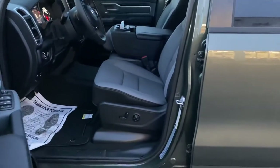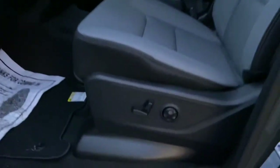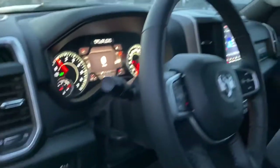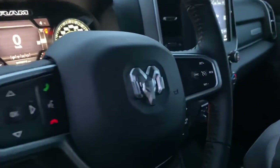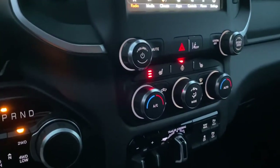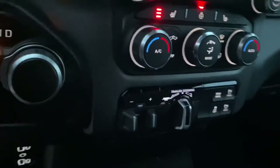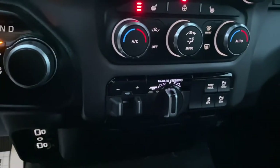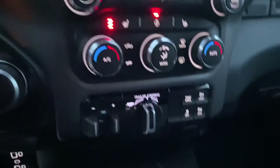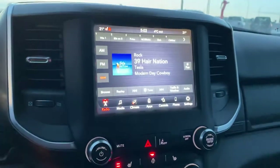Two-tone gray interior. It has power seats in the front with lumbar support on the driver's side. Power foot pedals, automatic headlights, Bluetooth hands-free cruise control. This truck also has heated front seats and a heated steering wheel. New for this year, we have trailer steering and trailer brake control integrated. 8.4-inch touchscreen with Apple CarPlay and Android Auto.